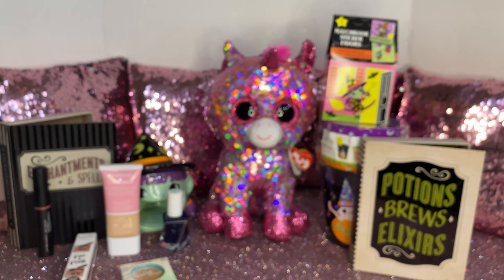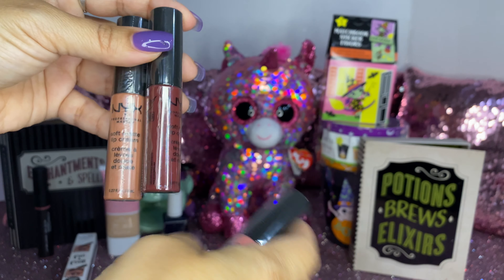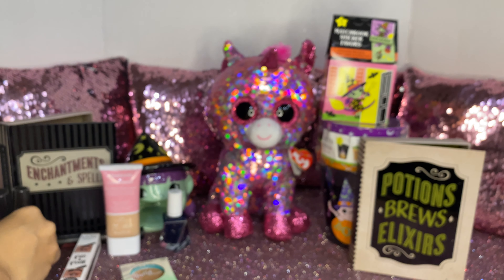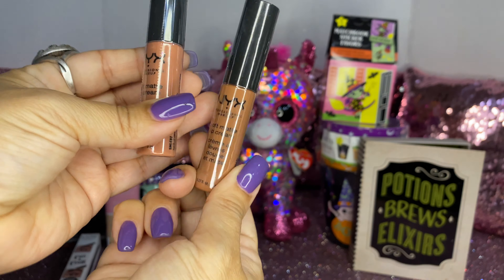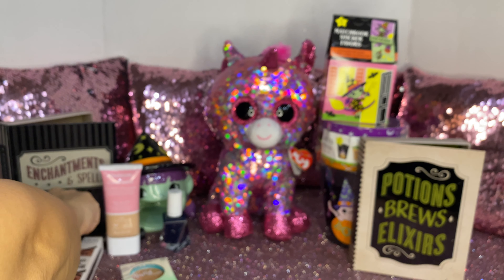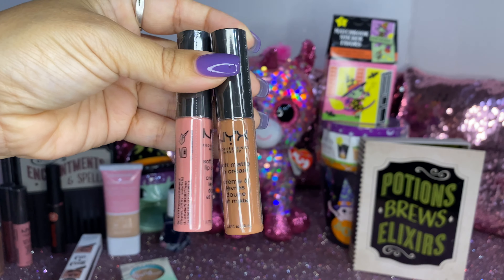Then my daughter picked up a couple of the NYX soft matte lip cream. She purchased a few shades and got some doubles — one for herself and one for me. We're both into those brown colors. She got these shades and these shades as well.